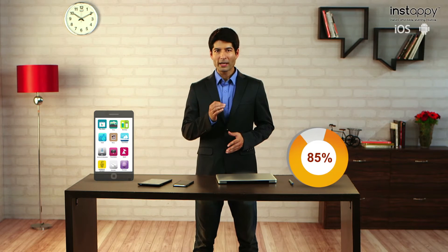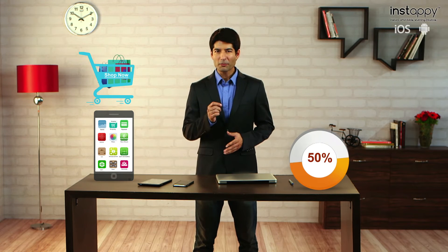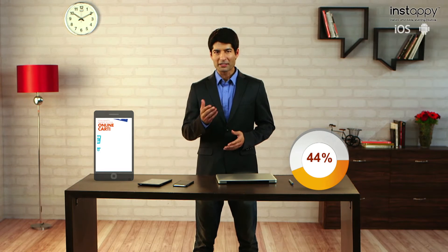The world is going mobile. 85% of people prefer mobile apps over websites. Over 50% of e-commerce traffic comes from mobile devices. 44% of consumers say they would like brands to deliver deals and coupons to their mobile devices.